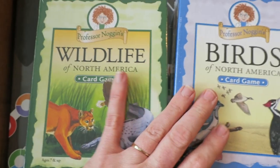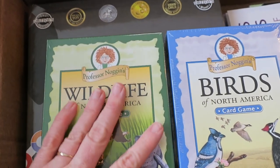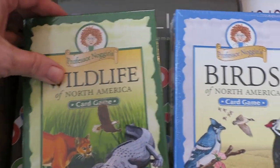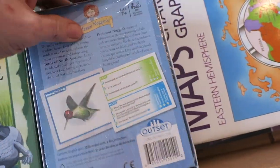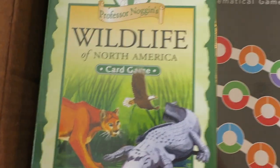Then I got a couple of Professor Noggin's. I've never used these but I've heard rave reviews from several other homeschooling YouTubers — I first heard about them on Pepper and Pine's channel and then The Precious Years talked about them as well. We're doing National Park Science this year and I thought these would make a good accompaniment. So we got Wildlife of North America and Birds of North America.